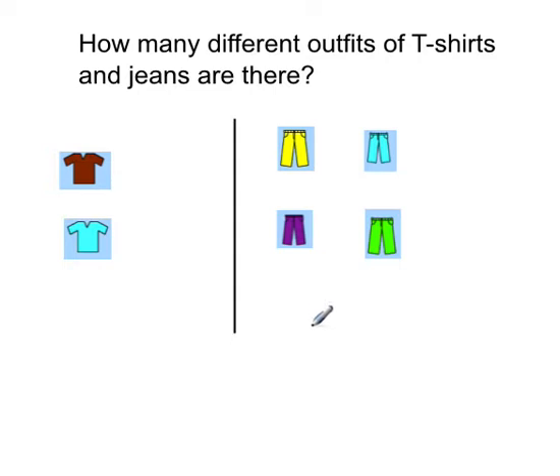I hope you got the answer — the answer is eight. You can get eight different combinations of jeans and t-shirt using these two different shirts and these four different types of jeans. If you got that correct, you can go on to Mathletics and continue with combinations. If you didn't get it correct, continue to watch this video.